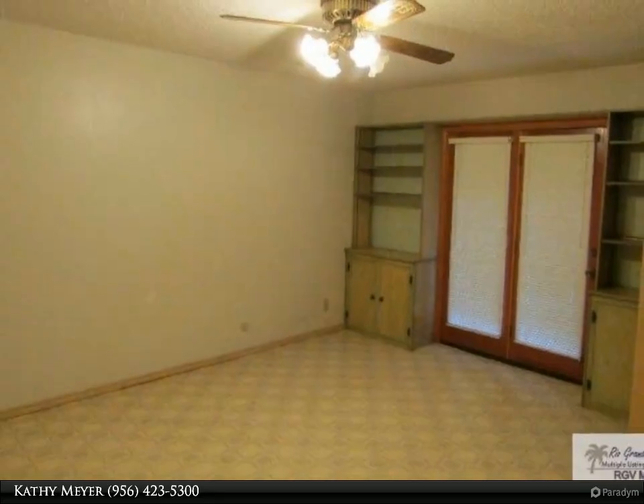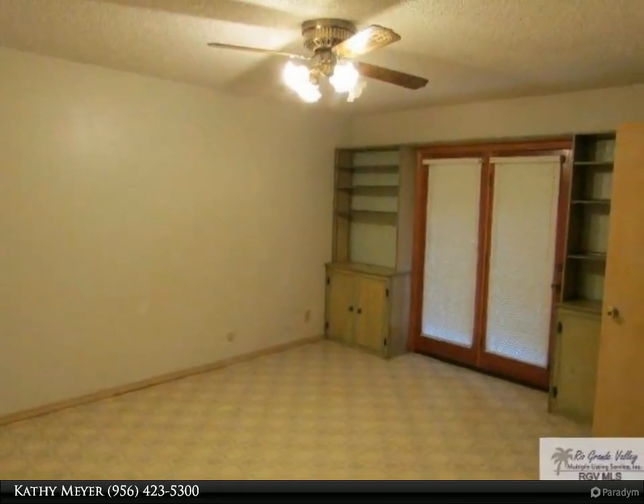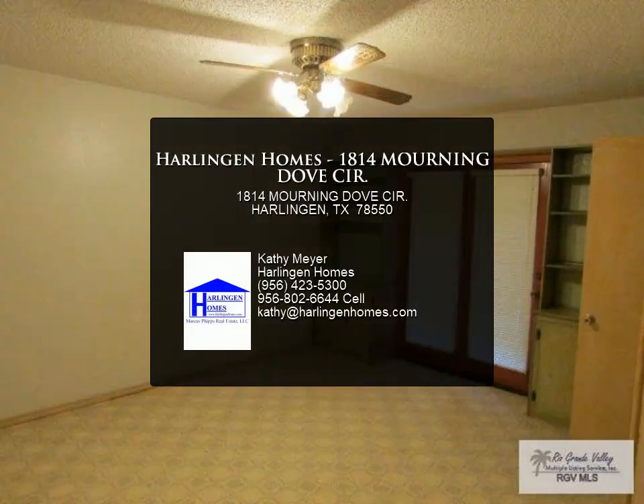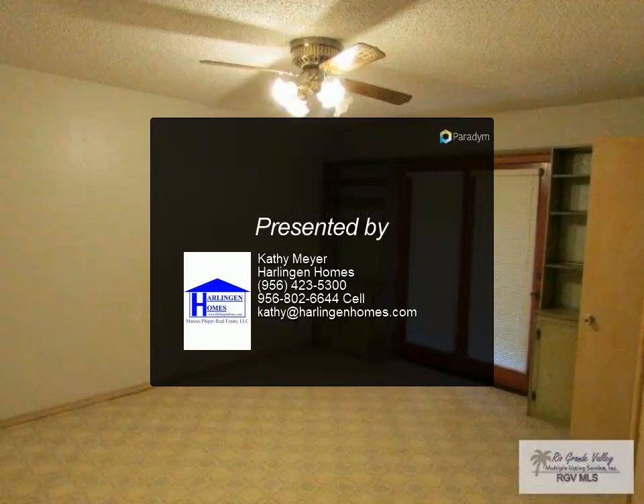Home is tenant occupied — please call the office for showings. For more information, review the details below or contact Kathy Meyer at 956-423-5300.